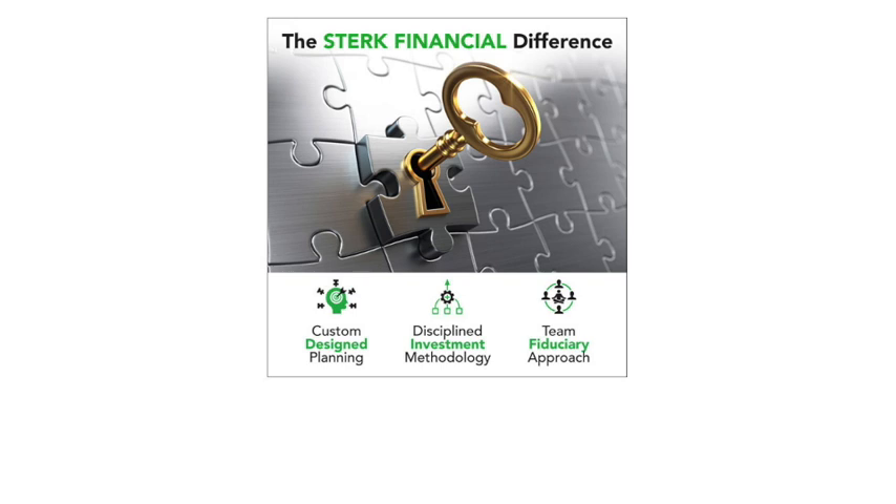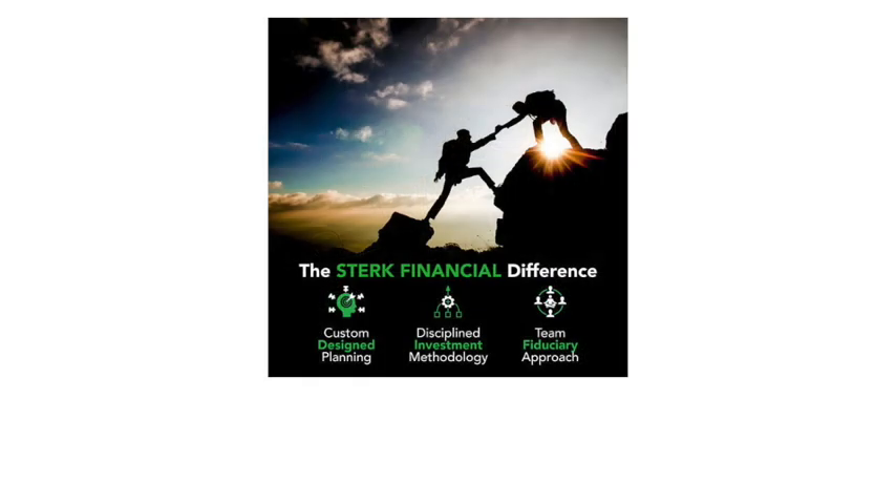Welcome back to Money Guide with Mary Sterk. Today we're talking about the concept of a family estate organizer — basically a filing system that, if you're single, helps track all your things for your beneficiaries, and if you're married, is a mutual filing system where your spouse will always know where to find information about what you have. This is a huge gift for the ones that you love.